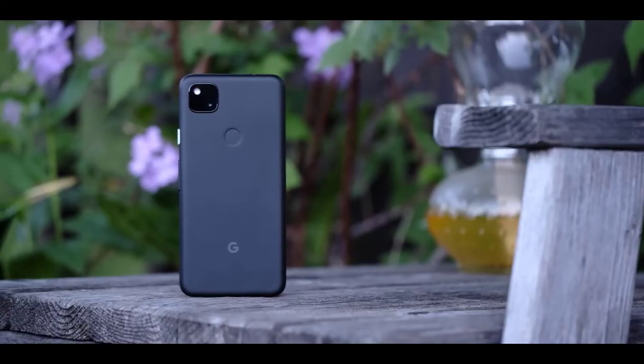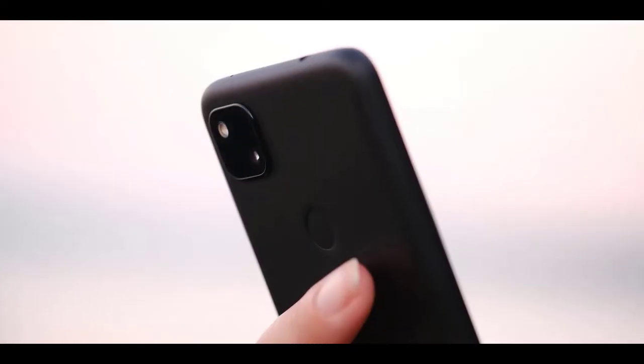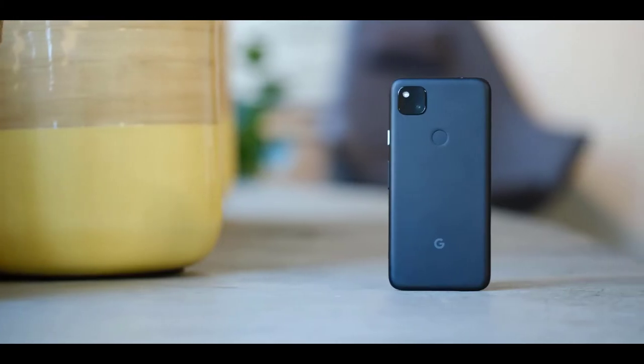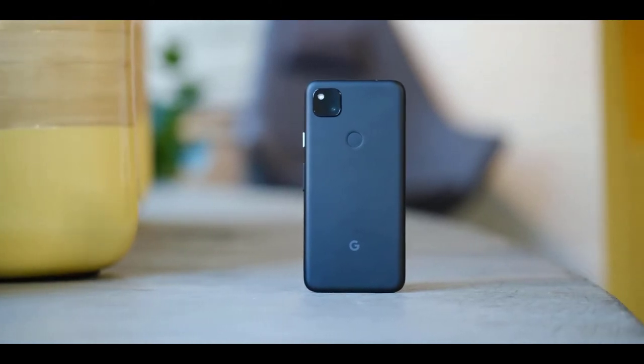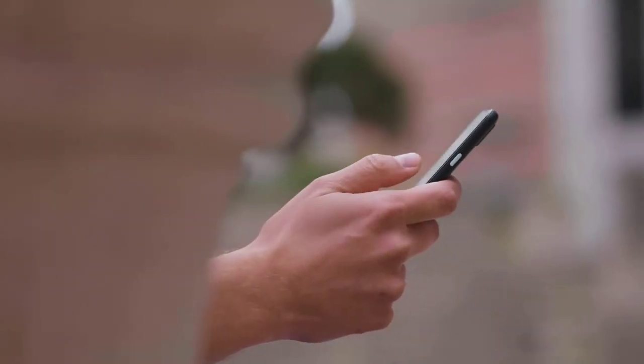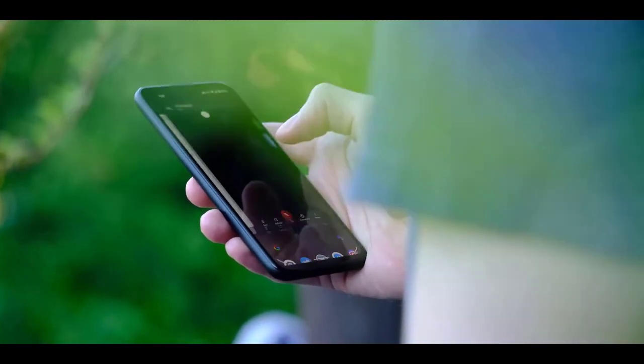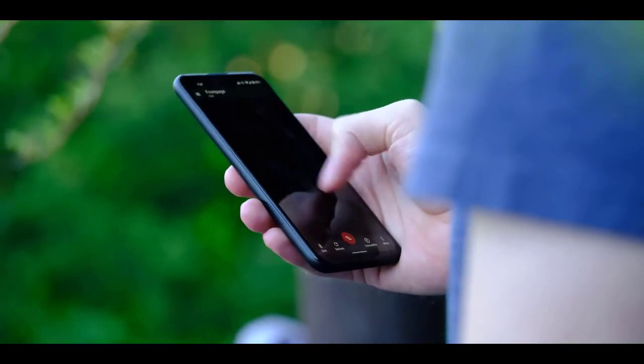The Google Pixel 4 gives you the best of Google in an affordable, one-hand-friendly package. There's slick Google Assistant integration, a clean Android interface with three years of guaranteed updates, and a seriously impressive photography experience — considering the Pixel 4 has just one rear camera. However, pull out the spec sheet and compare it to similarly priced rivals and the Google Pixel 4 doesn't seem like such a great deal, with less power, less RAM, and fewer cameras.